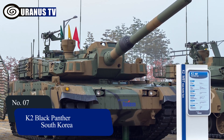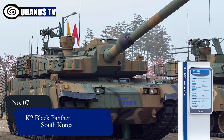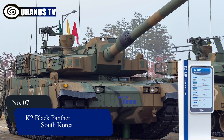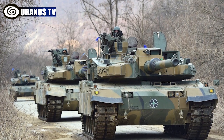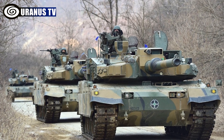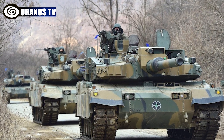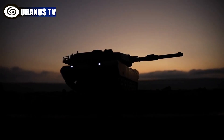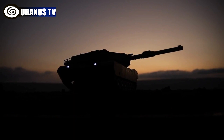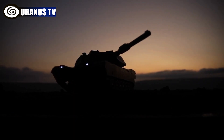Number 7: K2 Black Panther, South Korea. The Hyundai Rotem K2 Black Panther is a modern main battle tank for the Republic of Korea Army. Armed with a 120mm smoothbore cannon and machine guns, it offers exceptional mobility at 70km per hour and a 450km range. Its composite and explosive reactive armor ensure all-around protection, including measures for ammunition safety.